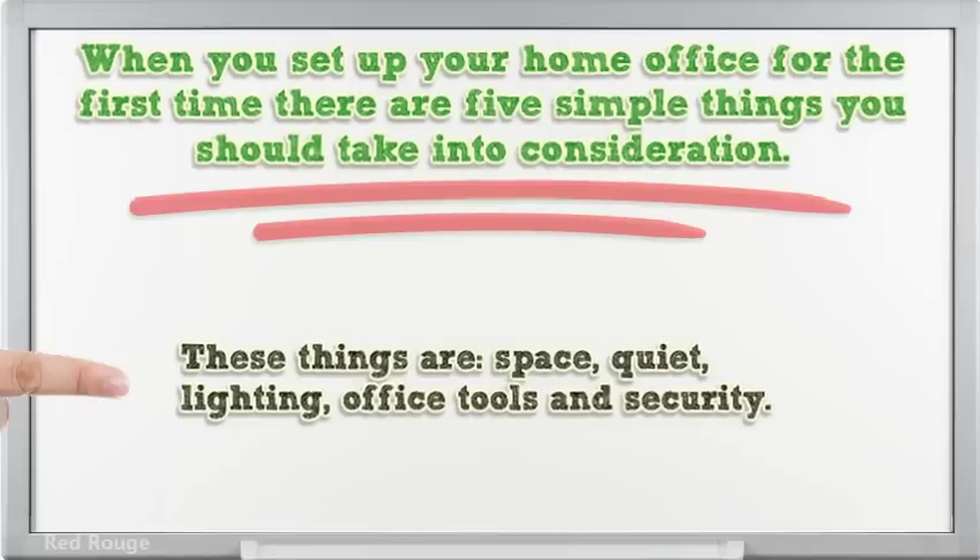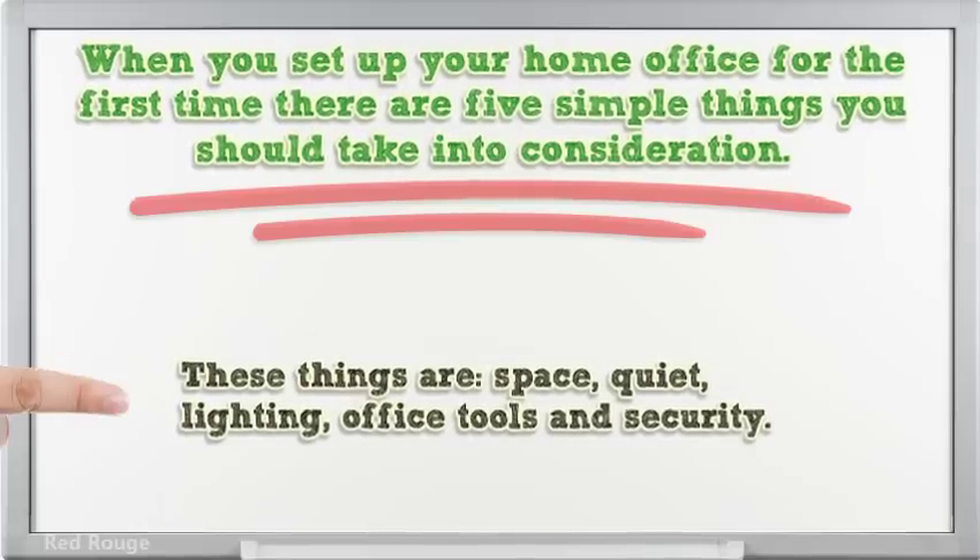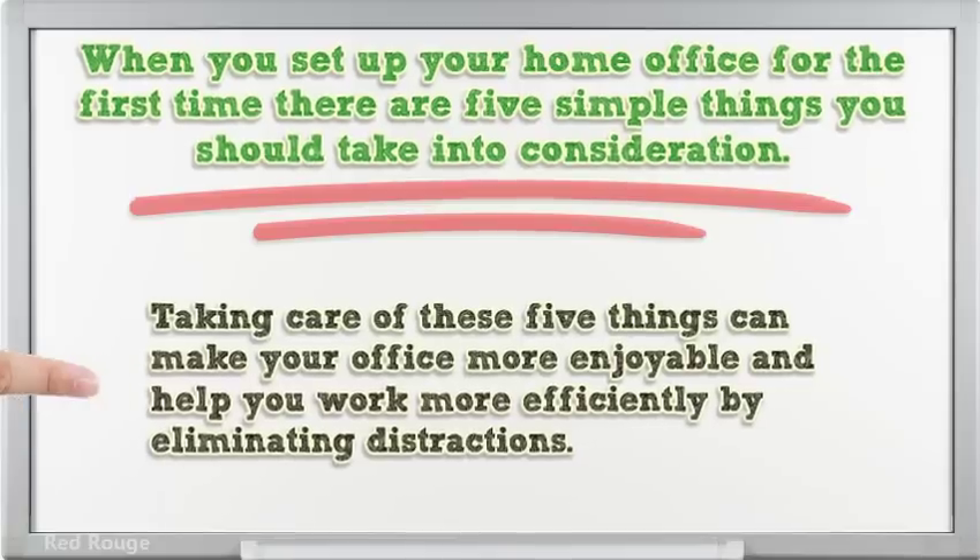These things are: space, quiet, lighting, office tools, and security. Taking care of these 5 things can make your office more enjoyable and help you work more efficiently by eliminating distractions.